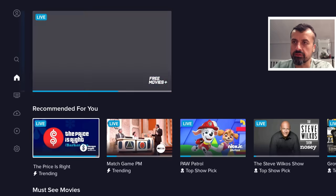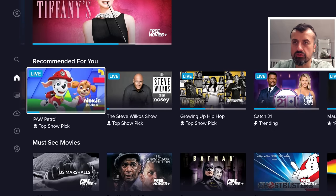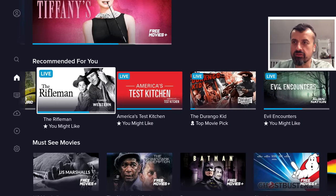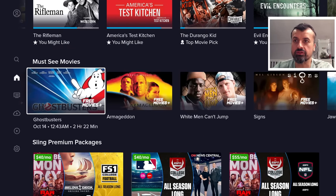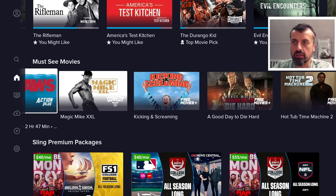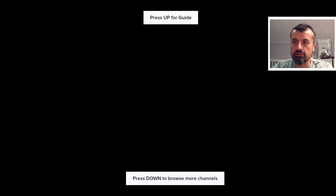There are some popular movies, a recommended section, game shows, cartoons, entertainment, comedy, and lots of different things. Then you have must-see movies including Shawshank Redemption, Batman, and Ghostbusters. Let's try one — here we can see Jaws. Let's click on that and click Watch Now. I see a quick advert and we are straight into the movie.